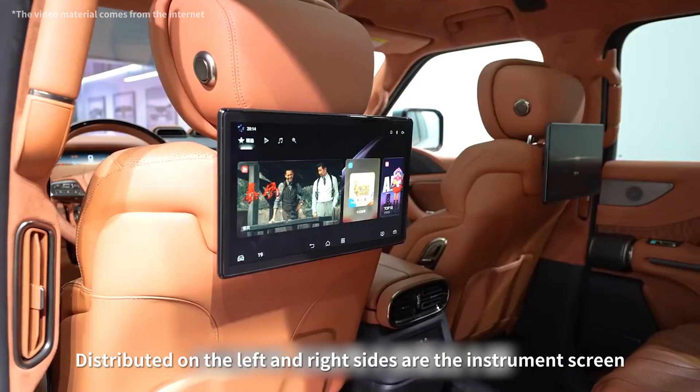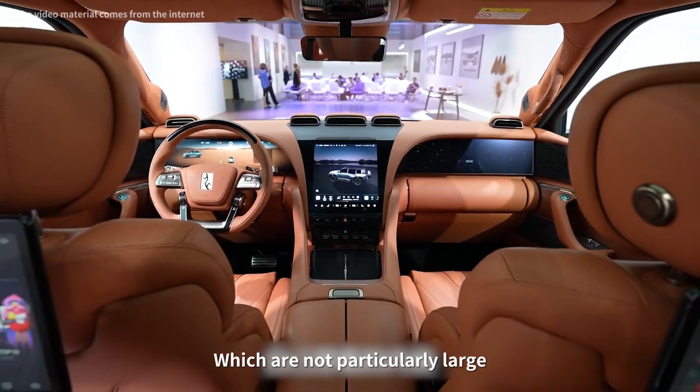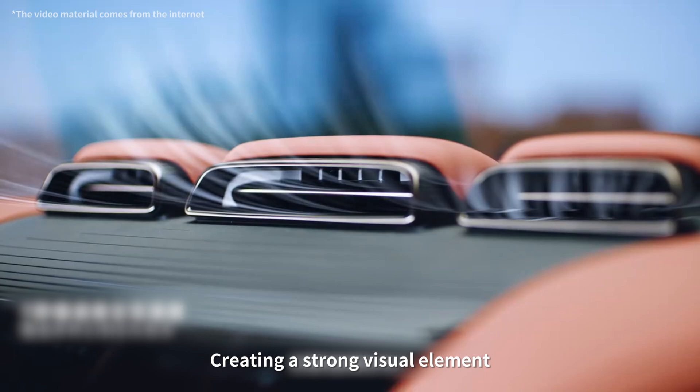Distributed on the left and right sides are the instrument screen and entertainment screen, which are not particularly large but perfectly suitable. The air conditioning vent is positioned at the front end, creating a strong visual element.